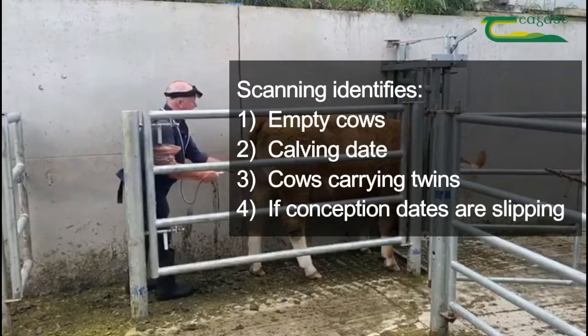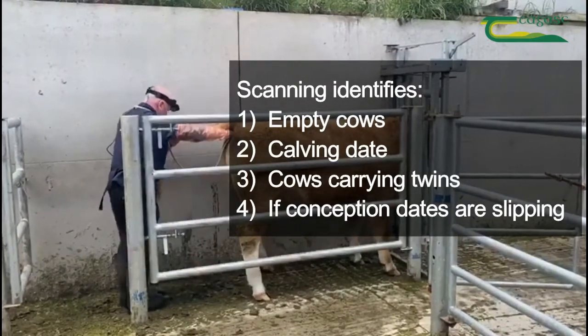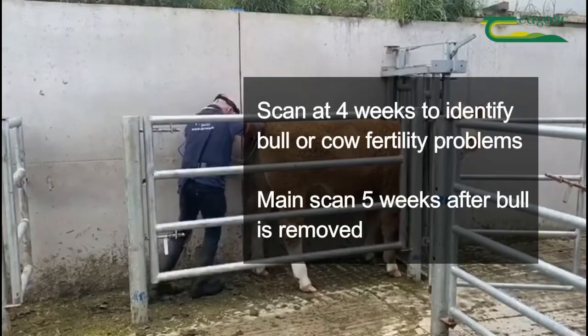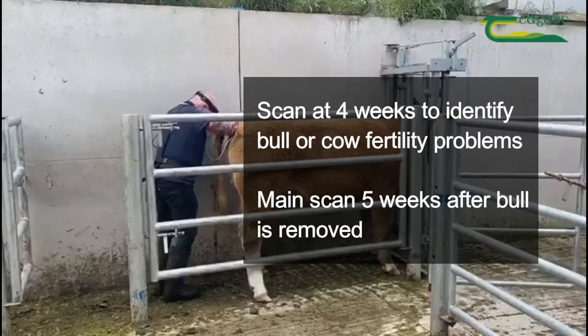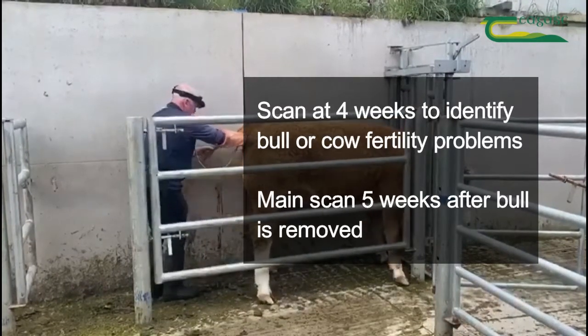So to recap: scanning identifies empty cows, predicted calving dates, and cows carrying twins. It identifies if conception dates are slipping from one year to the next. Scan at 4 weeks to identify any bull or individual cow fertility problems. The main scan should take place 5 weeks after the bull has been removed.